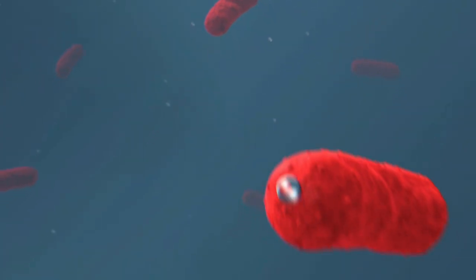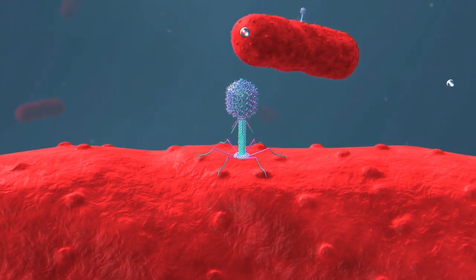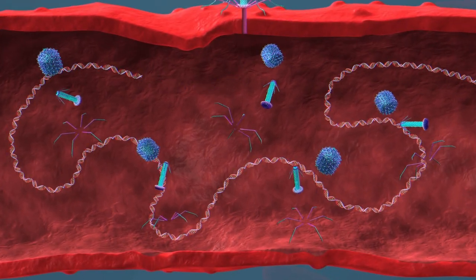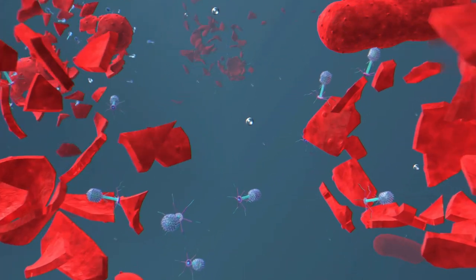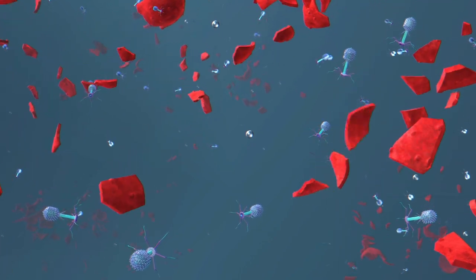These bacteriophages are viruses that infect bacteria — specifically the pathovars of the Pseudomonas syringae bacterium. The bacteriophage injects its genome into the bacterium, which hijacks the cell machinery into making copies of the bacteriophage. These newly made bacteriophages then burst from the bacterium, killing it and moving on to infect the next bacterial cells.